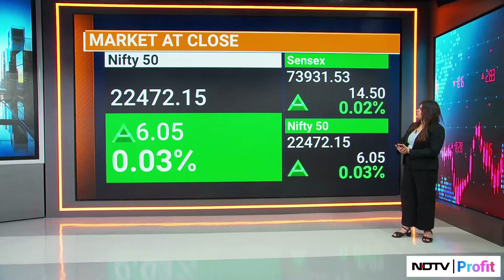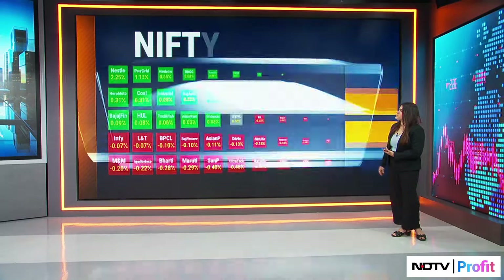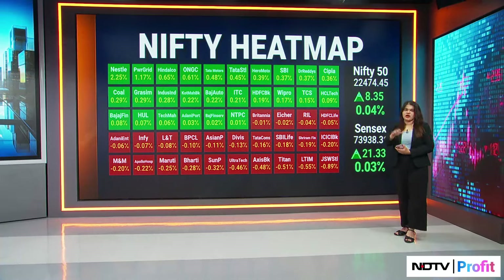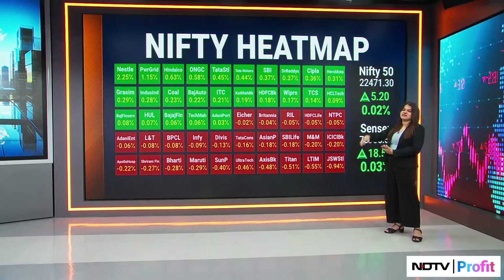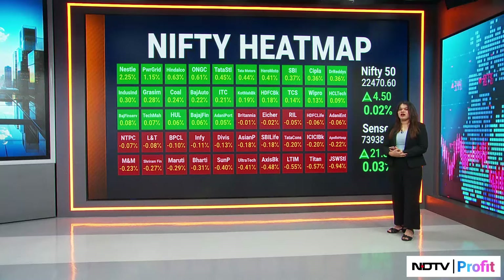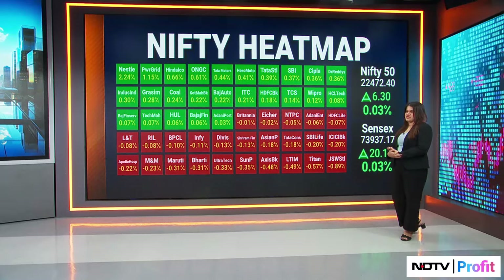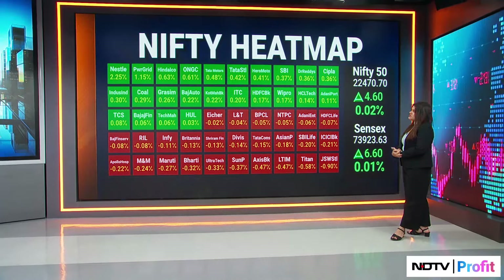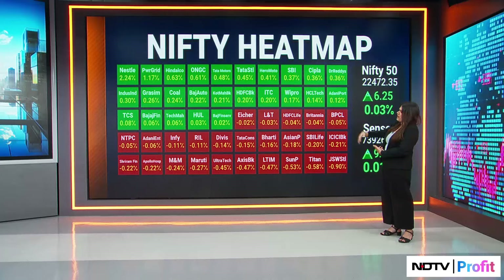Can we get the heat map? So we have Nestle as the clear outperformer, up 2% — the only counter on the Nifty 50 that has seen more than 2% gains. This was after shareholders denied raising the royalty fees. You also have metal and energy stocks that stand out, and even the auto pack.